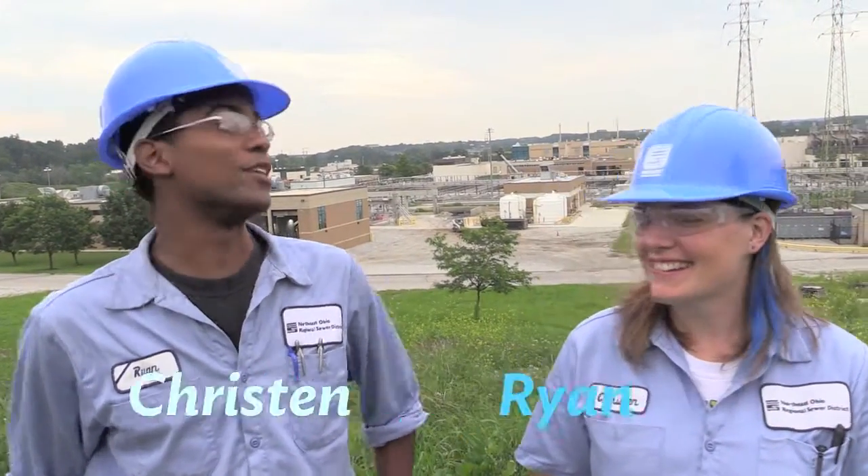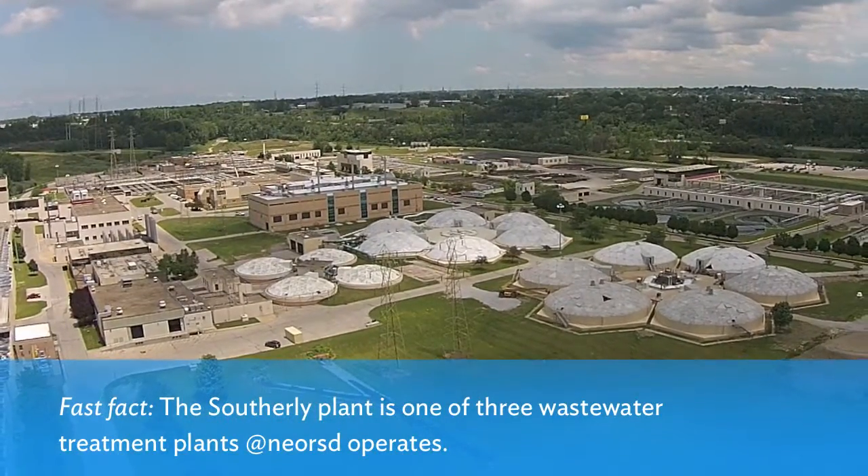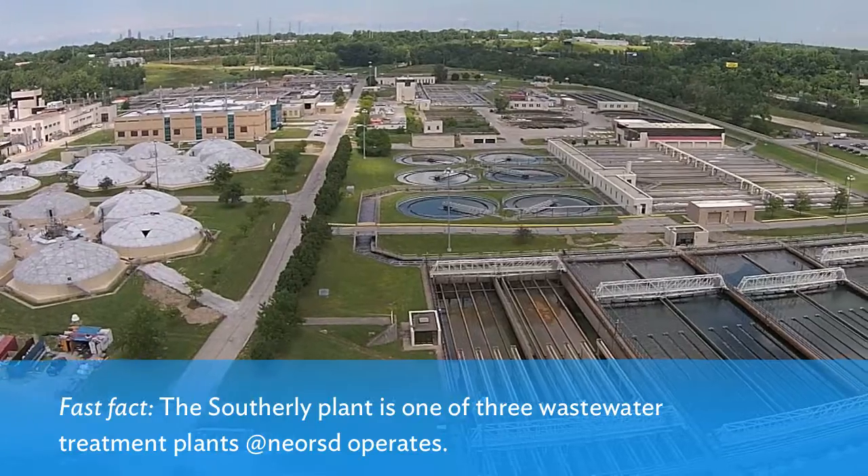100 gallons — that's how much water you use every single day for bathing, drinking, and flushing. Where does all that water go? I'm Kristen and I'm Ryan, and we're both operators here at the Southerly Wastewater Treatment Plant. This is where that water goes. Every time you flush, drain, or wash away water, we treat it and send it safely back into Lake Erie and the Cuyahoga River.